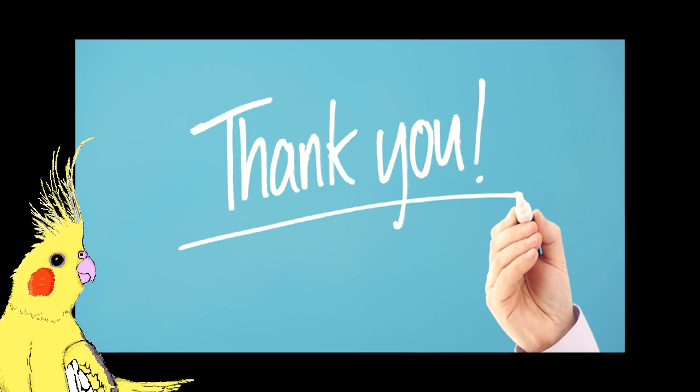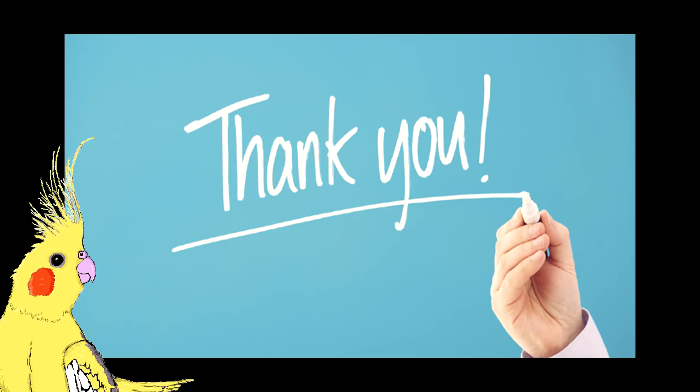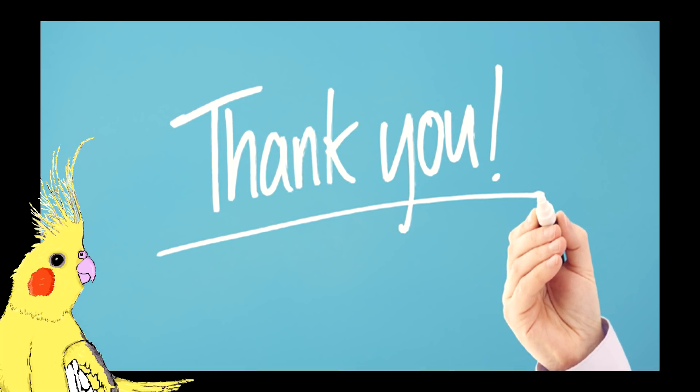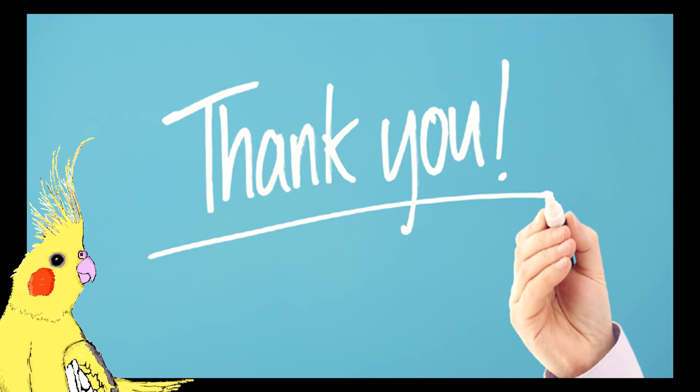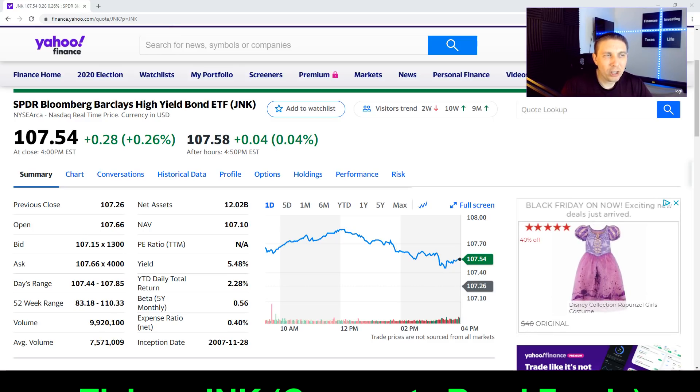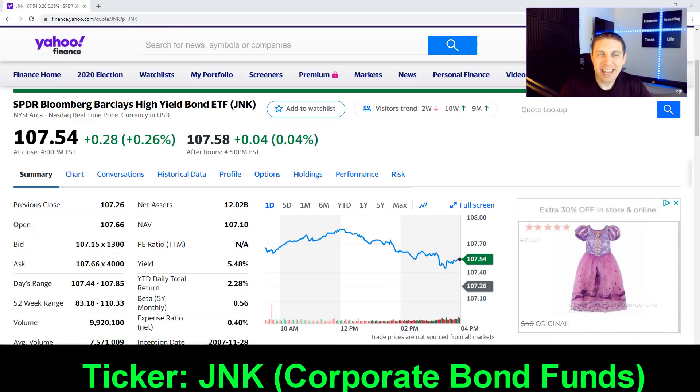I just want to say sorry for the lackluster sound quality. Normally the sound in my videos is a little bit better, but I'm having issues with my webcam and my Blue Yeti microphone. Still trying to diagnose what's going on — didn't have time to re-record — so thank you for your patience.